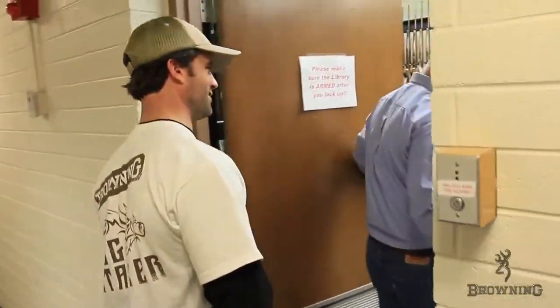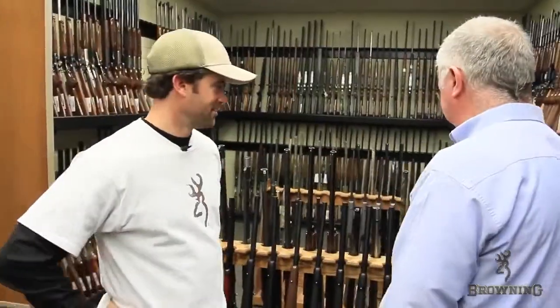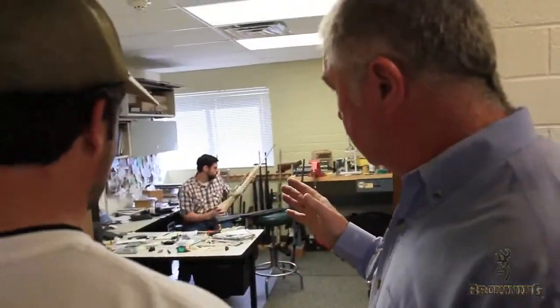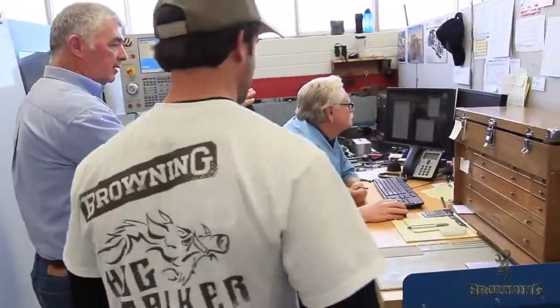First, Joseph took me to see the Browning gun vault. I don't know if I've ever seen this large a collection of firearms. After that, it was a quick whirlwind tour of some of the R&D areas. I also got to see some machining of Browning parts as well as their test firing range.